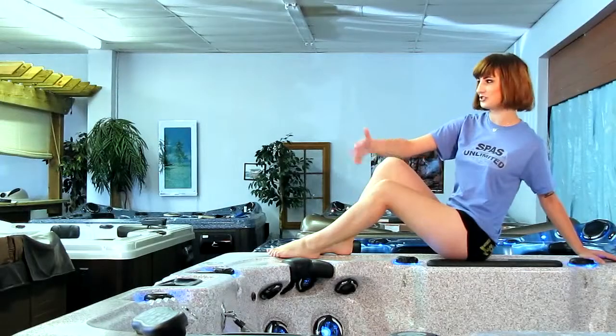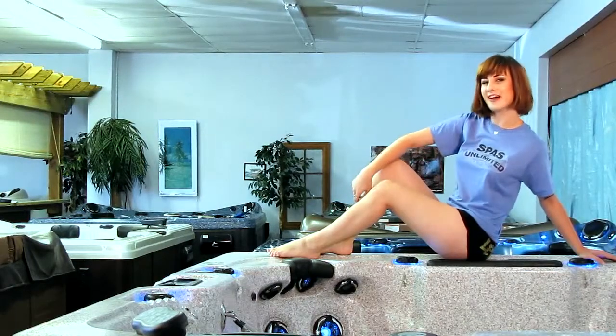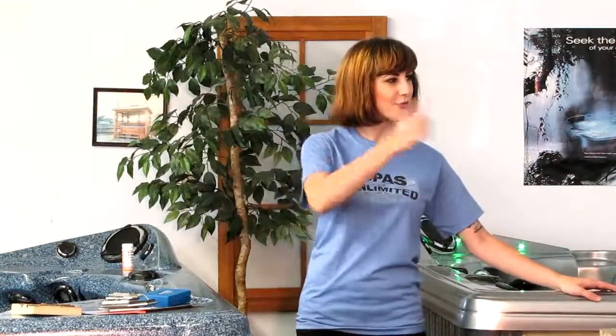We have one of the biggest showrooms in the state. And you know how things are bigger in Texas — they've got it loaded wall to wall with hot tubs and spas.